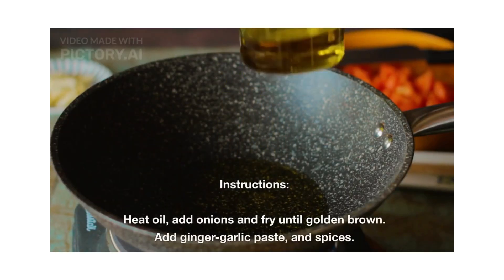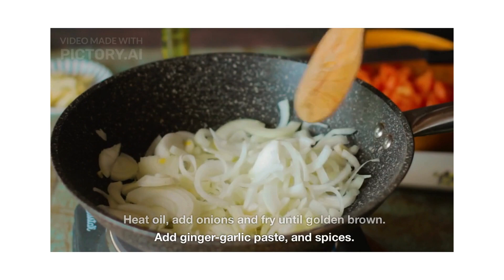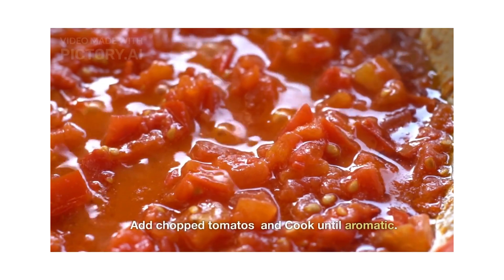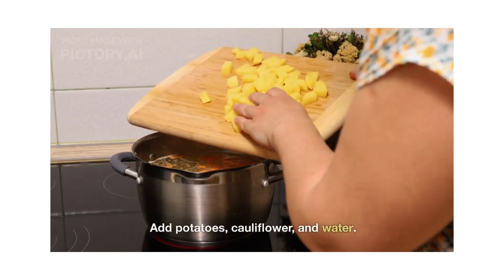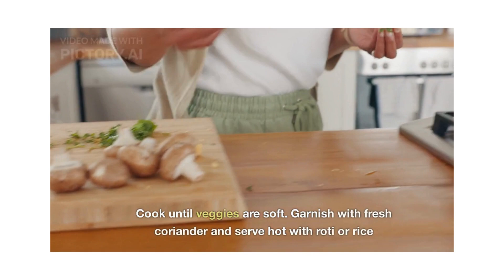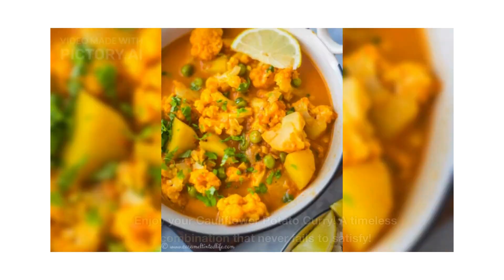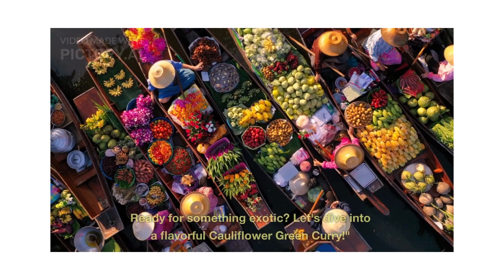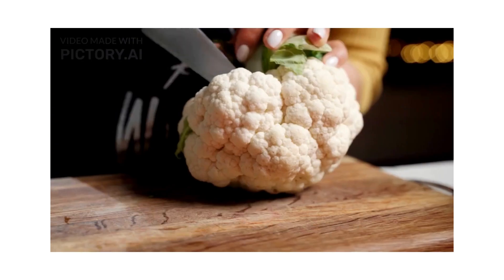Cooking instructions: heat oil in a pan, add onions and ginger garlic paste, and fry until golden brown. Add chopped tomatoes and spices and cook until aromatic. Add potatoes, cauliflower, and water and cook until veggies are soft. Garnish with fresh coriander leaves and serve hot with your option of roti or rice. Enjoy your cauliflower potato curry — a timeless combination that never fails to satisfy.